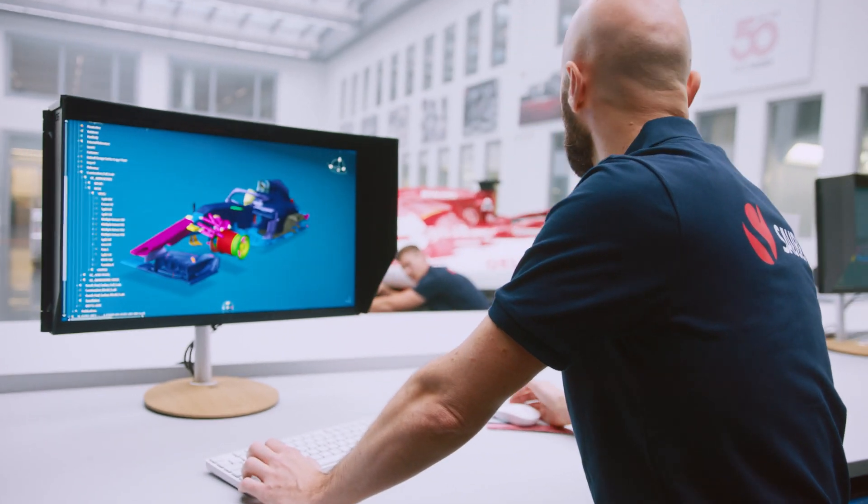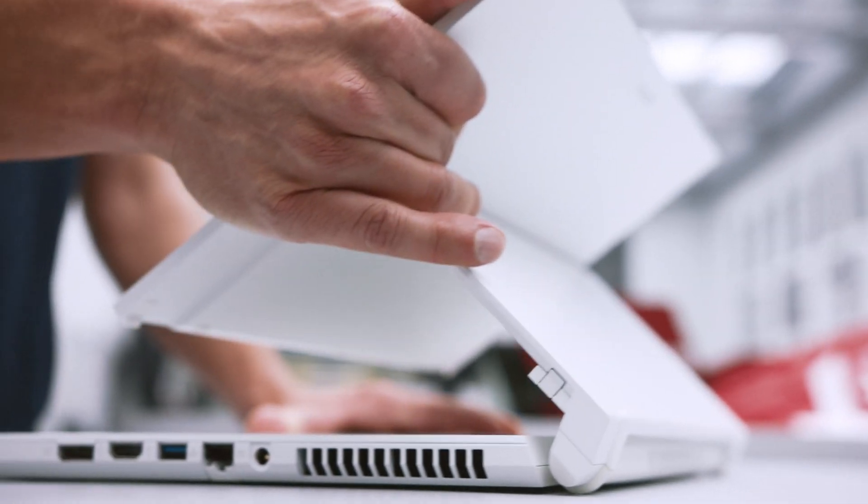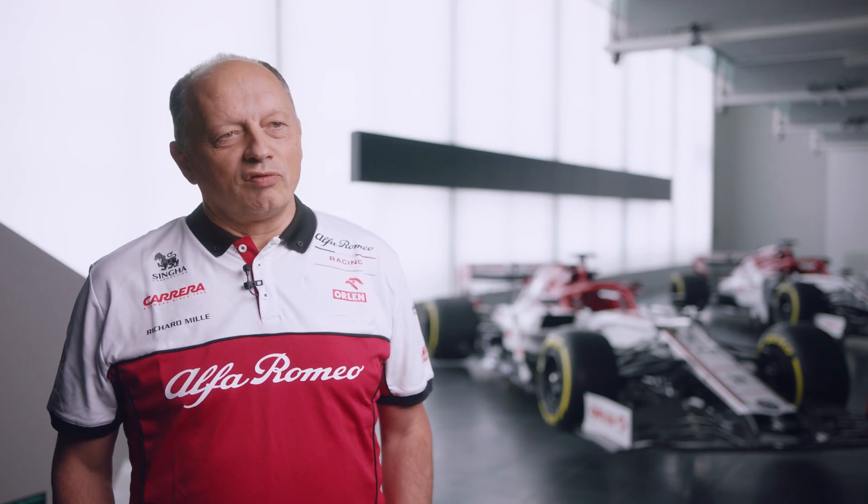ConceptD is the perfect tool for the engineers. We have 250 engineers working each day on the workstation and laptop, and what is most important for us is that we have something with a high level of performance and speed.